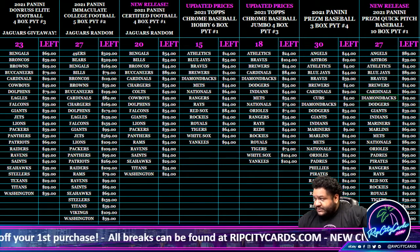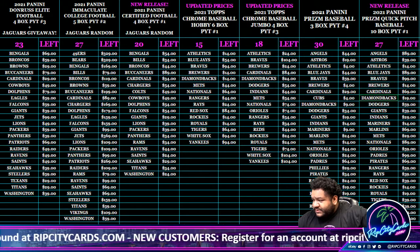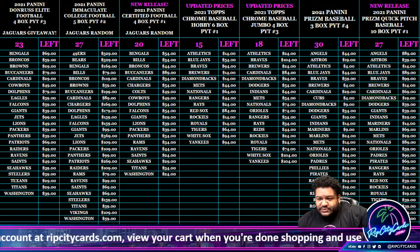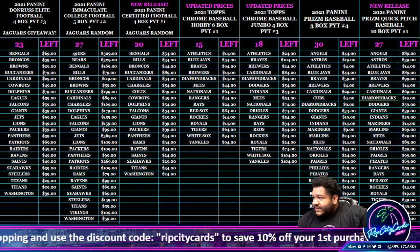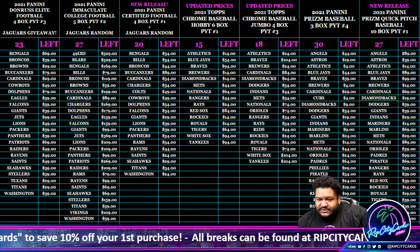Now, real quick on this: if you bought into Prism Baseball number 3 — Prism 6-box, which was a half case — number 3, you still have your team in this break. You have your team in 3-box number 3 and 3-box number 4, if you bought into Prism Baseball 6-box number 3.